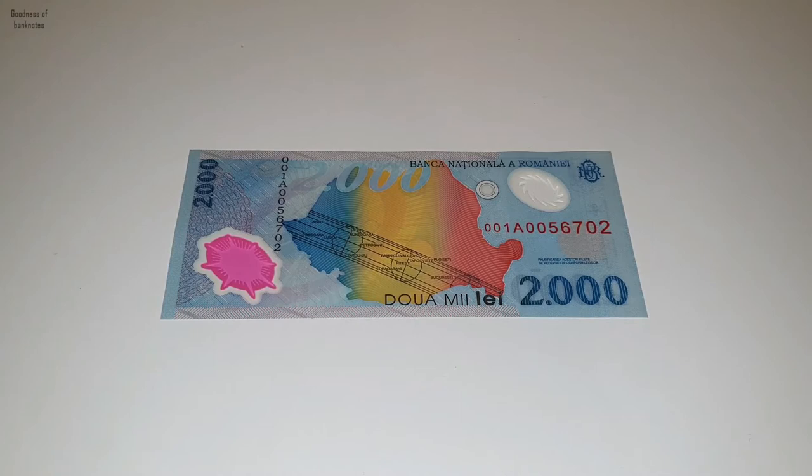You cannot find another banknote in the world where the eclipse is mentioned. Another reason why it's special is because it was printed only in one million pieces and it was in circulation for only one year.